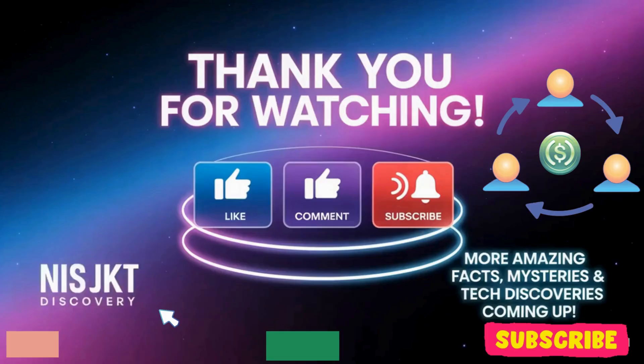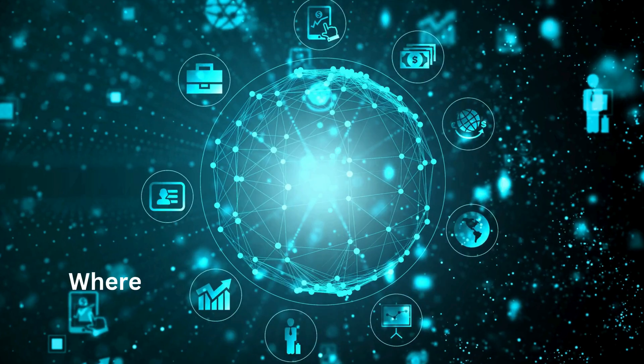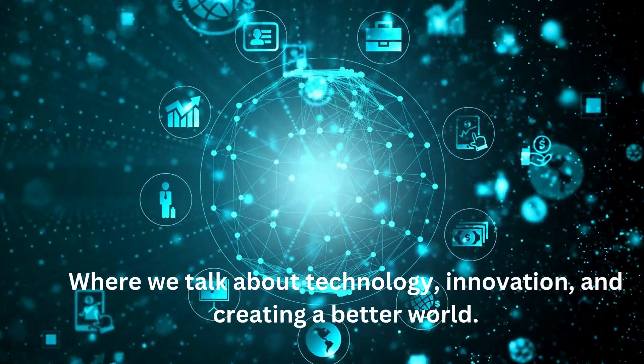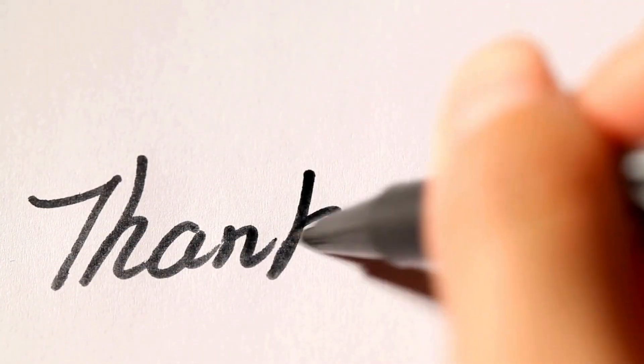If you enjoyed this video, like it, share it with your friends and family, and subscribe to our channel, NISJKT Discovery, where we talk about technology, innovation, and creating a better world. Thank you for watching.